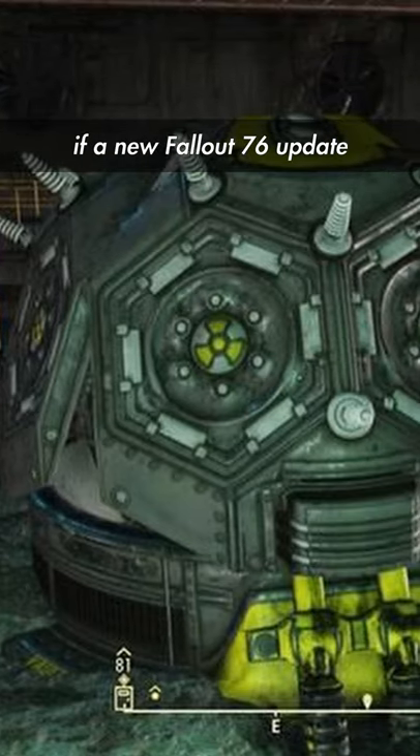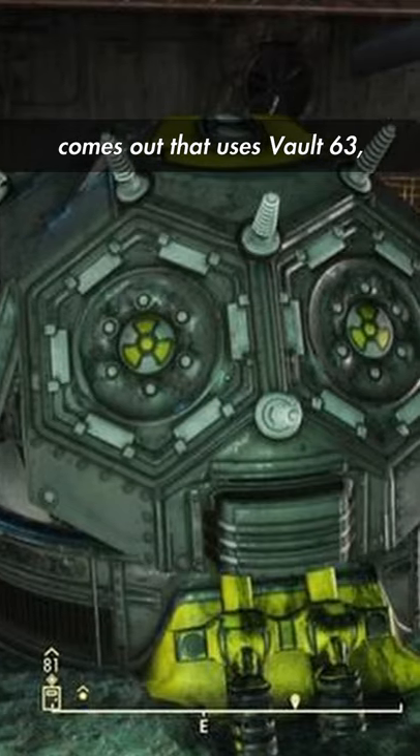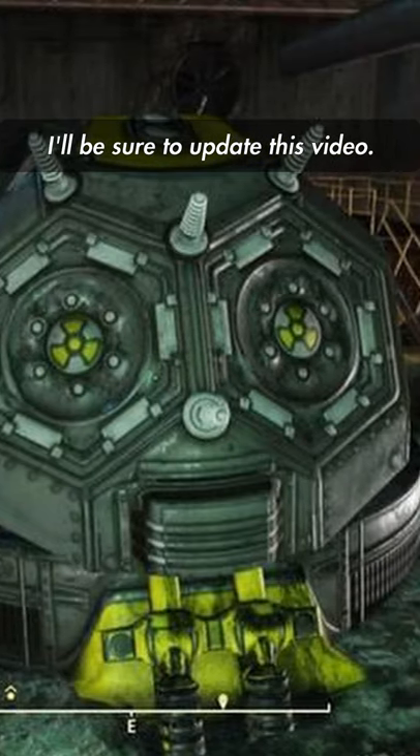While I've only mentioned the cut content, if a new Fallout 76 update comes out that uses Vault 63, I'll be sure to update this video.